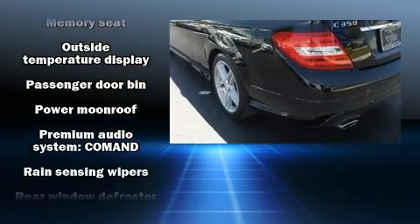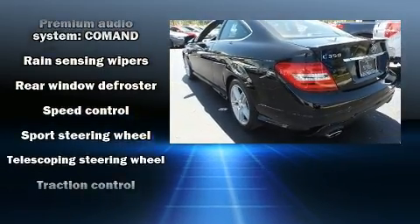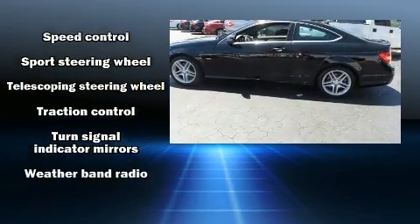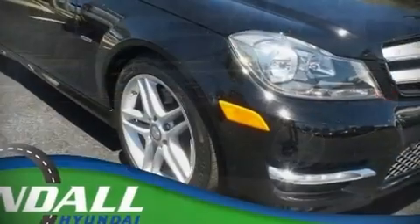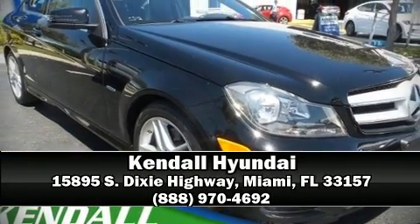You'll never lose visibility with rain-sensing wipers, which activate automatically when the drops start to fall. We have a skilled and knowledgeable sales staff with many years of experience satisfying our customers' needs. Call now to schedule a test drive.